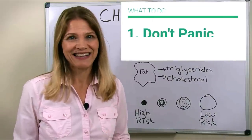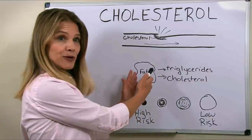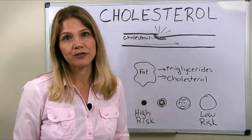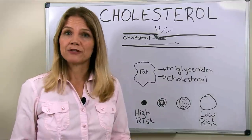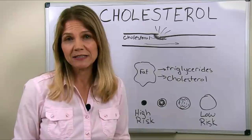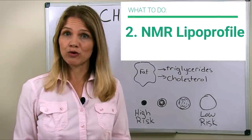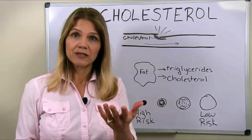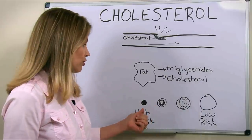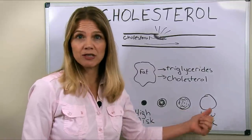First of all, don't panic. As you move closer to your goal weight, your fat cells stop shrinking, and that means they're going to be releasing less cholesterol into your bloodstream. This may allow your cholesterol levels to just naturally normalize. Second, have an NMR lipoprofile test — a more precise test that looks at the size of your LDL particles. You want those small artery-clogging ones to be low and the number of big fluffy ones to be high.